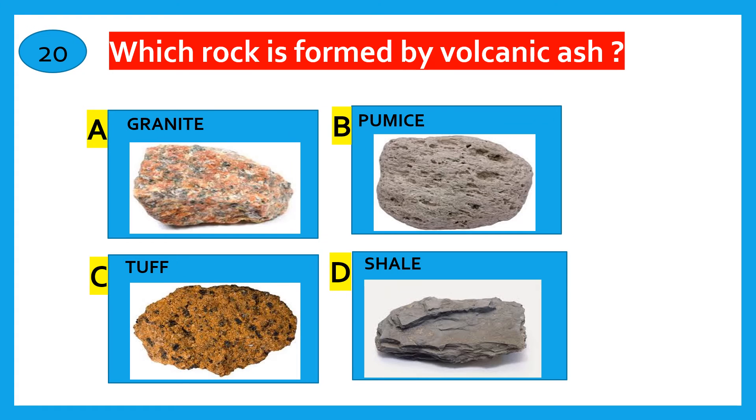Which rock is formed by Volcanic Ash? Granite, Pumice, Tuff, Shale. The correct answer is Tuff.